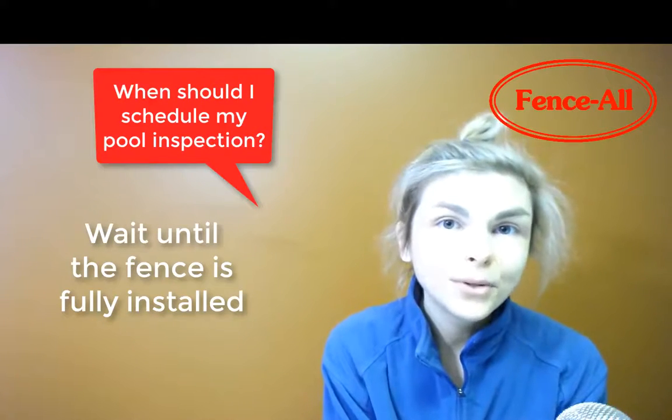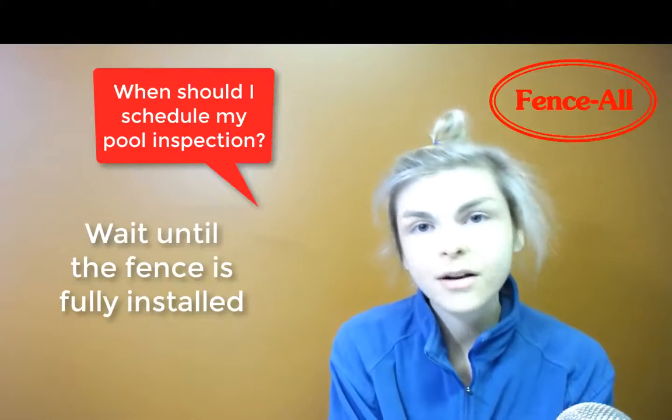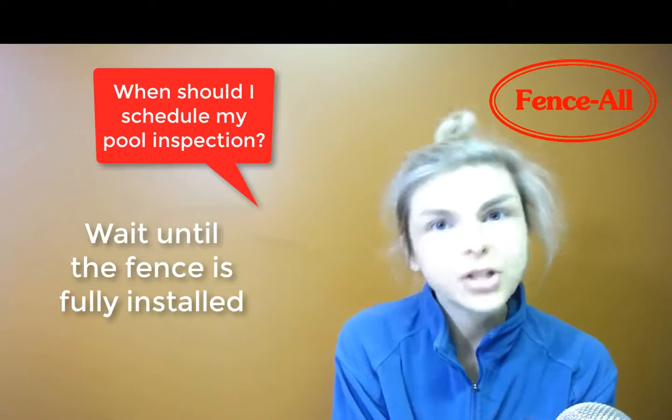And then if you've already scheduled the pool inspection, it's just stress for you, stress for the pool inspector, and then you have to push everything.